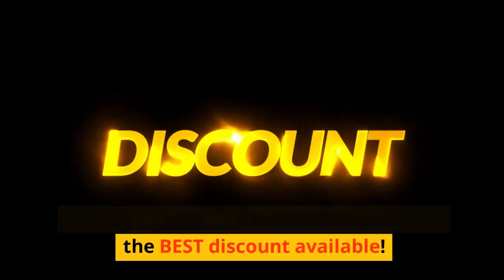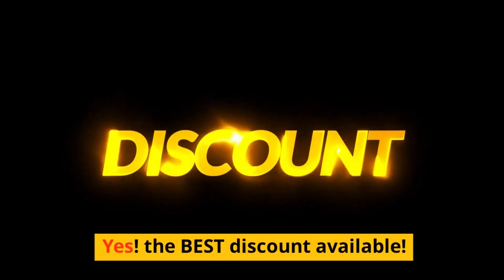Please use the link in the description for the best discount available.